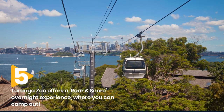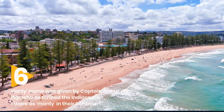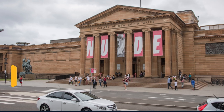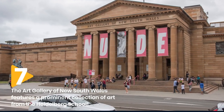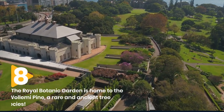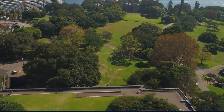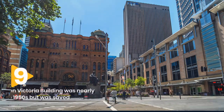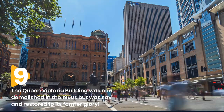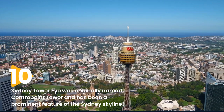Taronga Zoo offers a Roar and Snore overnight experience, where you can camp out and wake up to the sounds of the zoo animals. The name Manly was given by Captain Arthur Phillip, who described the indigenous people he encountered there as manly in their behaviour. The Art Gallery of New South Wales features a prominent collection of art from the Heidelberg School, considered the beginning of Australian Impressionism. The Royal Botanic Garden is home to the Wollemi Pine, a rare and ancient tree species discovered in Australia in 1994, often referred to as a living fossil. The Queen Victoria Building was nearly demolished in the 1950s but was saved and restored to its former glory. Sydney Tower Eye was originally named Centrepoint Tower and has been a prominent feature of the Sydney skyline since its completion in 1981.